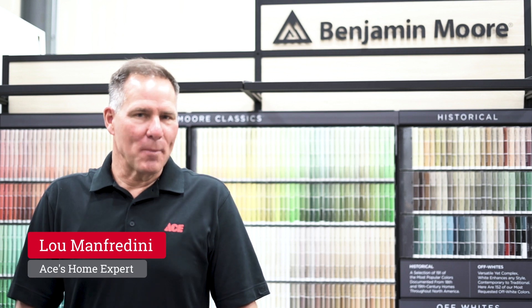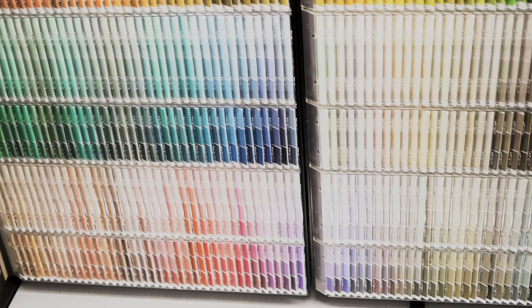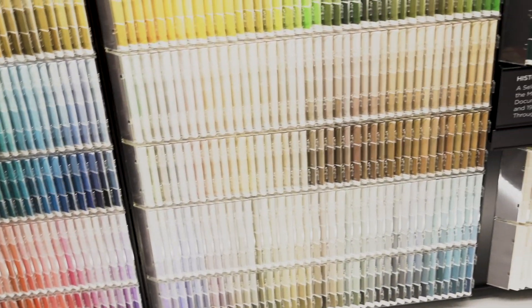Hi, I'm Lou Manfredini, Ace Home Expert, and in today's video we're going to talk about choosing a paint color. I know it can be daunting when you get to a chip rack like this and see all the choices that are out there, but if you follow some of these steps you may make choosing a color a little bit easier and you can enjoy it even more.